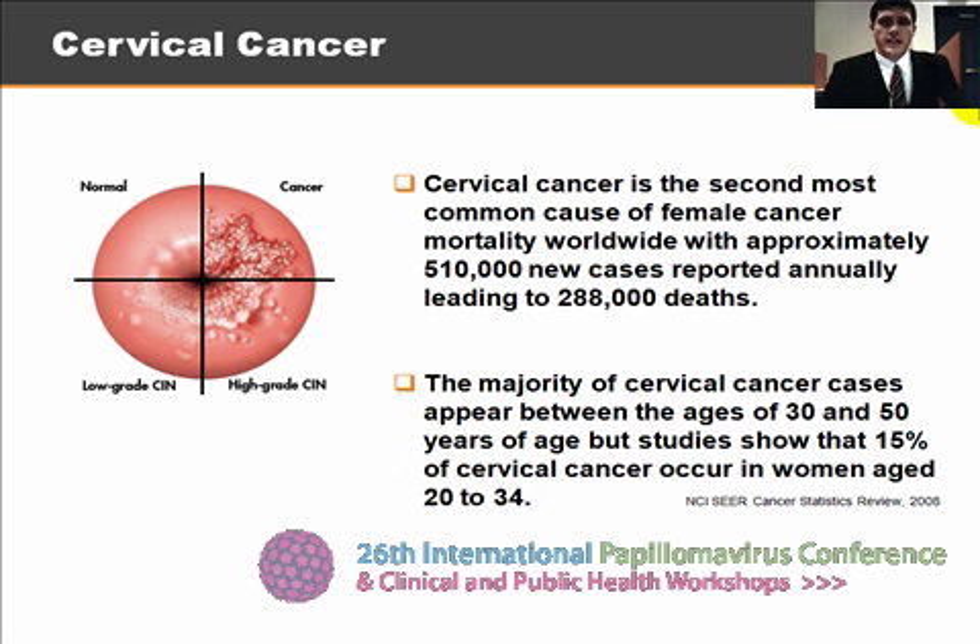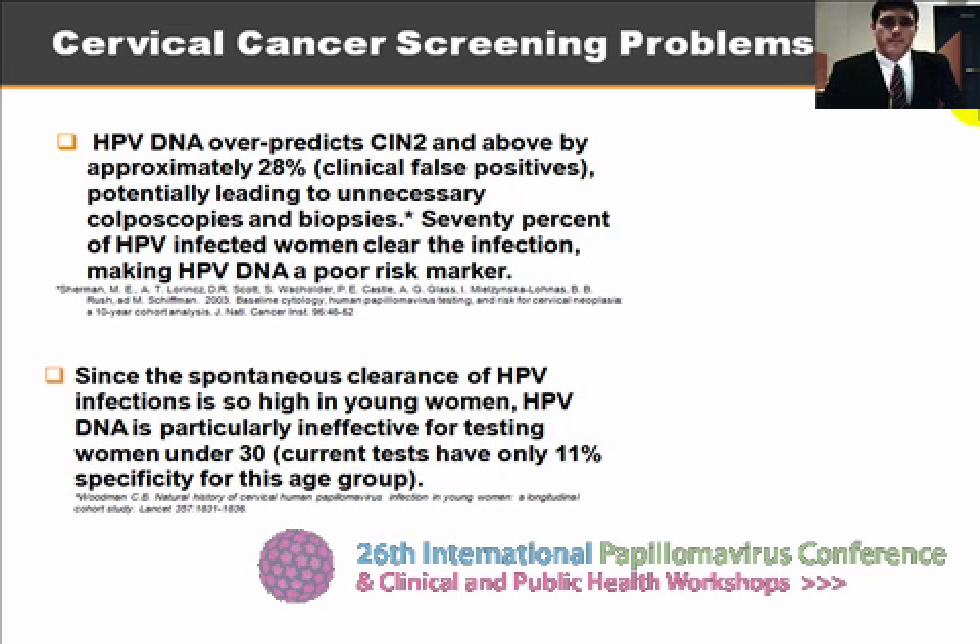HPV DNA has been detected in over 90% of cervical cancer cases studied, but HPV testing is not recommended for women under the age of 30. HPV DNA overpredicts CIN 2 and above by approximately 28%, potentially leading to unnecessary follow-up biopsies. 70% of HPV infected women clear the infection, making HPV DNA a poor risk marker.